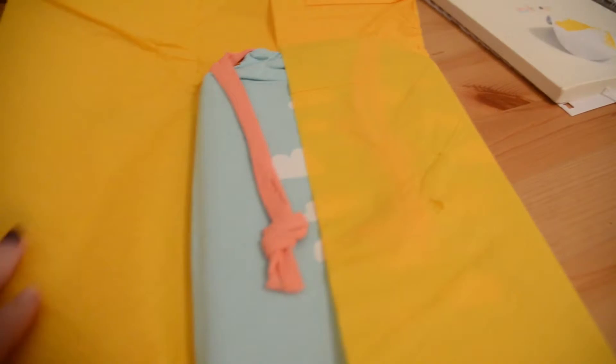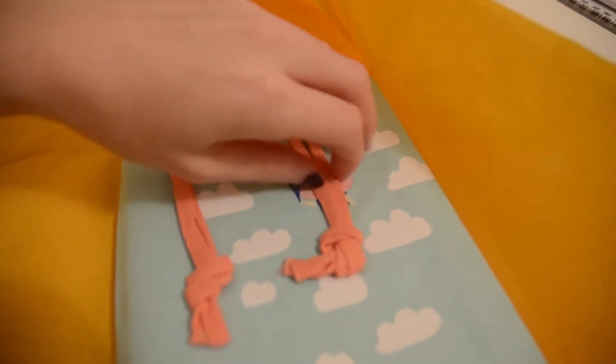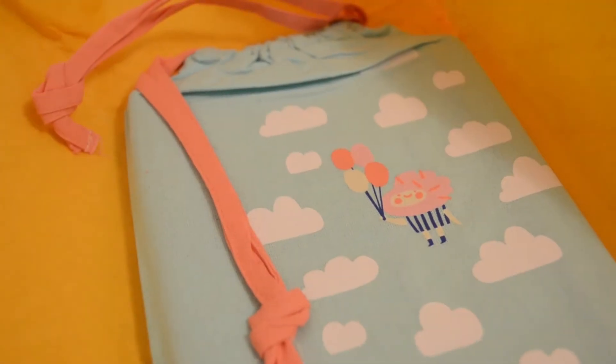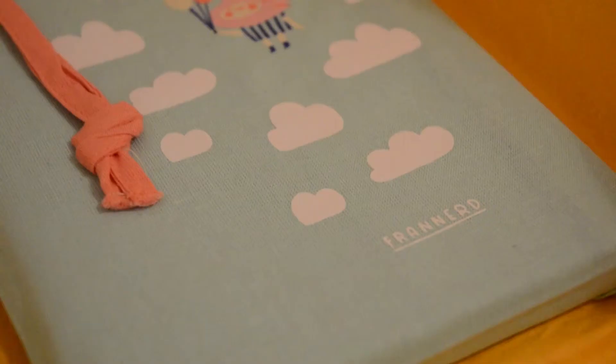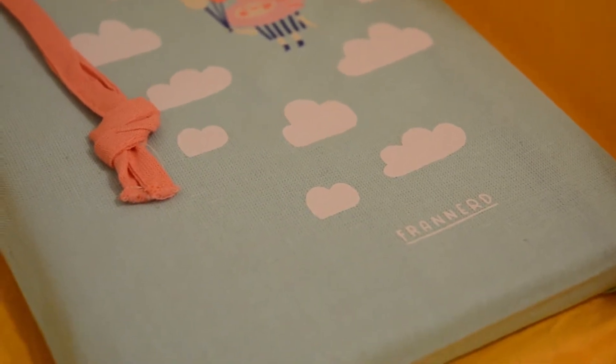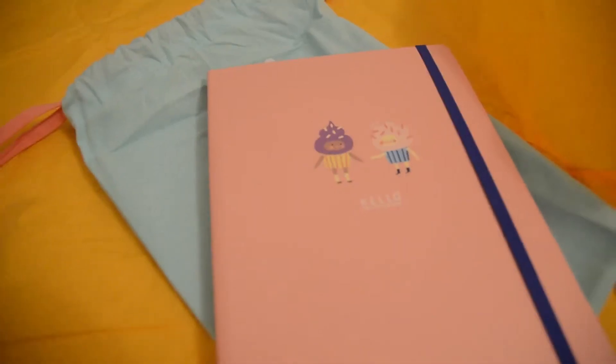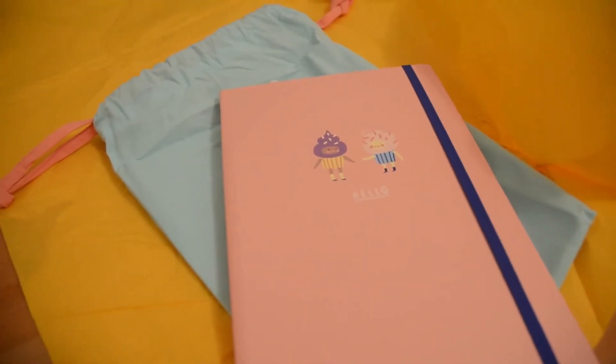Oh and the bag! This thing comes in a little bag, and I saw it advertised by Fran when she was releasing it and I thought oh that's nice, a dust bag. But oh my goodness, I love this bag. I take it everywhere. It's got a pen inside it as well and I just keep it in that and it keeps everything together. I've got my sketchbook in it too and I love it. I don't think I'll ever be able to go back now and not have my planner in a little bag.